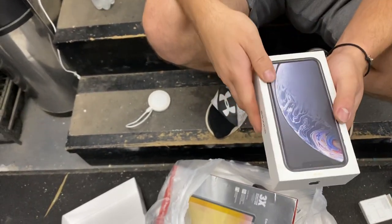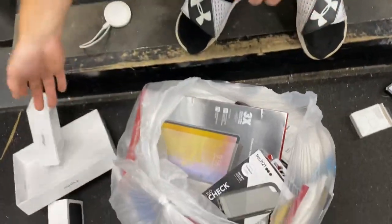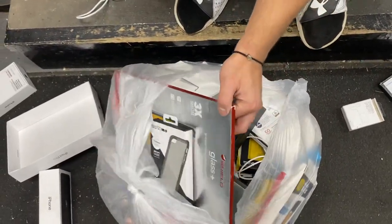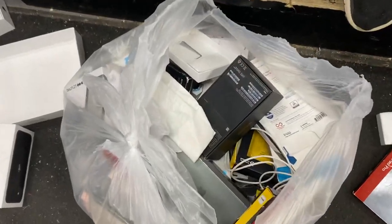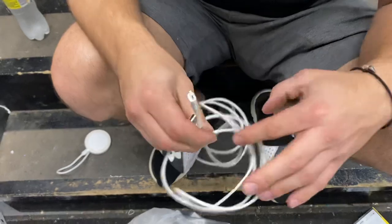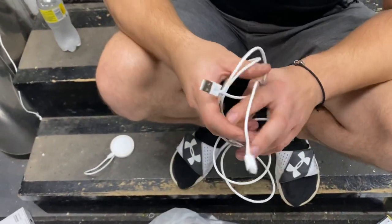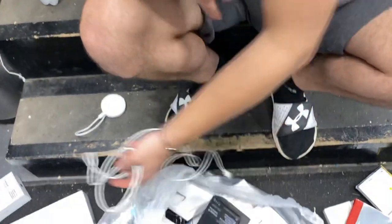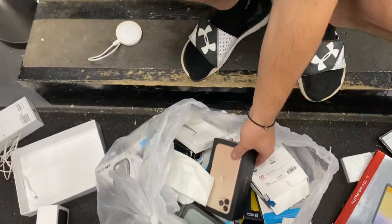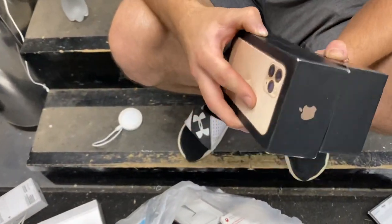We'll probably throw it on eBay and get good money for it. And there's probably more boxes in here too - right there. And there's a cord - check it out, that one is in really good shape. Can almost guarantee that one should work, it's a keeper for sure. And two more boxes - another iPhone 11 box, that one is sadly empty, but cool box.